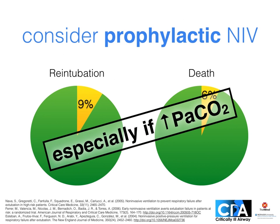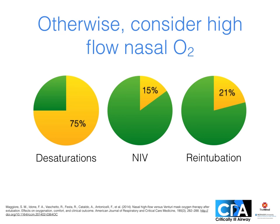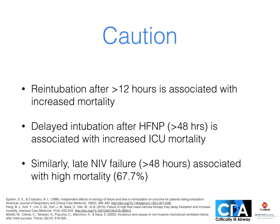The greatest and most durable benefit is probably in hypercapnic patients. For your other patients, consider prophylactic high flow nasal oxygen. Small studies show improvements in desaturation and need for NIV and re-intubation with better patient tolerance than a Venturi mask. However, as great as NIV and high flow nasal oxygen sounds, a note of caution: if these therapies are used to delay an inevitable re-intubation, mortality goes up. Patient selection is key, and if you're going to need to re-intubate, it's best to do so early.